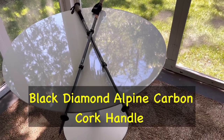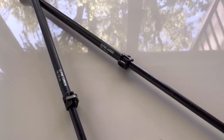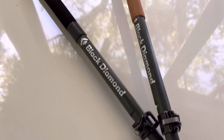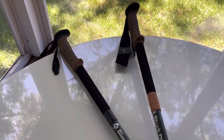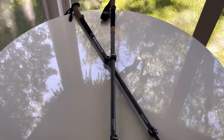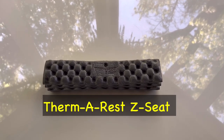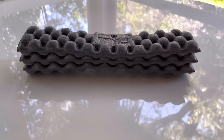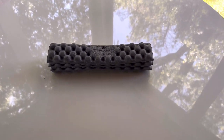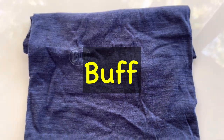Next up is my trekking poles — the Alpine Carbon by Black Diamond. Very adjustable, very comfortable, lightweight. I've got some tape on them and nice cork handles. Used them on the AT. And then I have a little Z-seat, a sit pad to keep my pants and shorts clean and use outside of my tent. And this is a buff for everyday use.